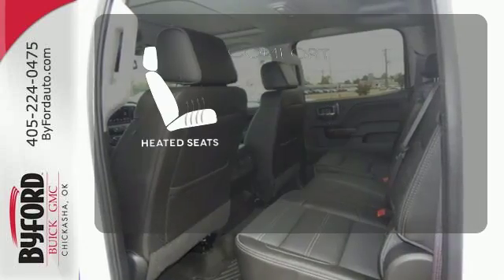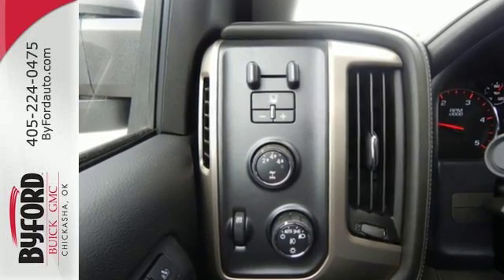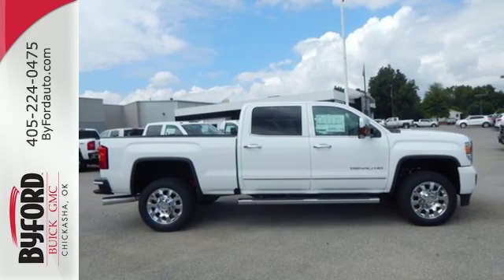The heated seats keep you comfortable no matter how cold it is. When you can't afford to second guess if your truck can handle the job, your only choice is this Sierra. Take it for a test ride today.